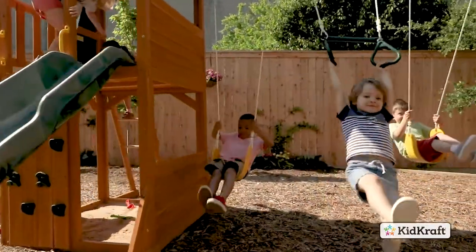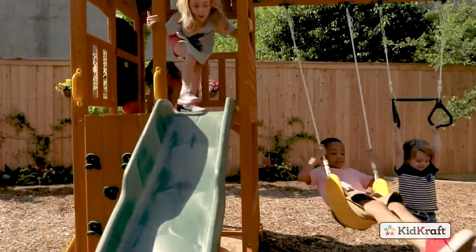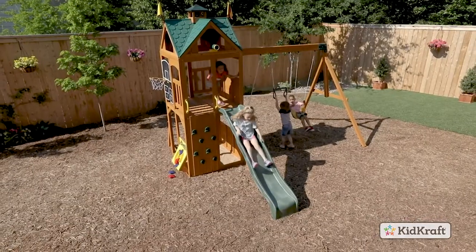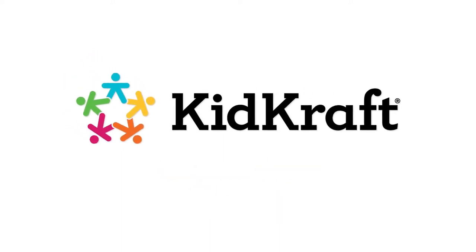Made to love and built to last, the CloudView playset by KidCraft is designed to create active fun in the backyard for years to come.